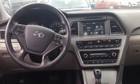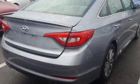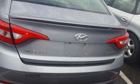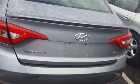Car and Driver proclaims the Sonata once again is among the most stylish cars in the midsize class. Challenging convention to find a better way — it's the Hyundai way. Experience it for yourself today.